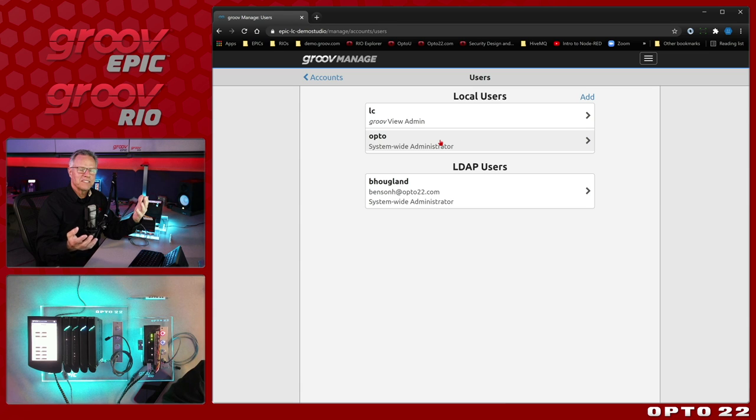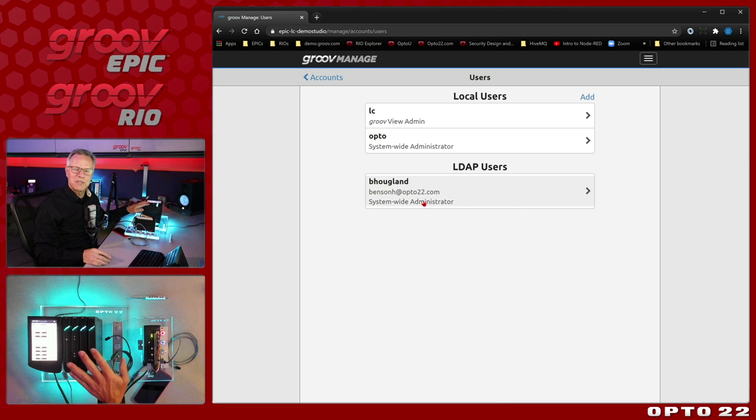LDAP is built in as well. Imagine a rogue employee leaving and having to go to every PLC to remove their account — nope, now all centrally managed. Moving on to security, we see different tools for managing security certificates. If you've ever tried to manage security on a Windows server before, it's a nightmare. We've made it easy: ability to generate server certificates, CSRs, and install them here. Once you have a certificate signed by a certifying authority and install it on the Epic, when a browser client connects to that Epic, it's done securely — avoiding man-in-the-middle attacks.